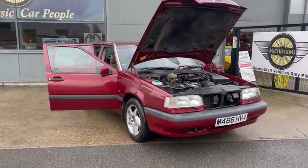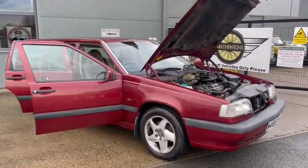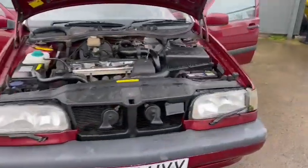Right guys, Volvo 815 for our next auction. Just arrived yesterday, just got it cleaned off, ready to see these photos and videos. Ian's taken a good amount of photographs, so just thought I'd do a quick video.